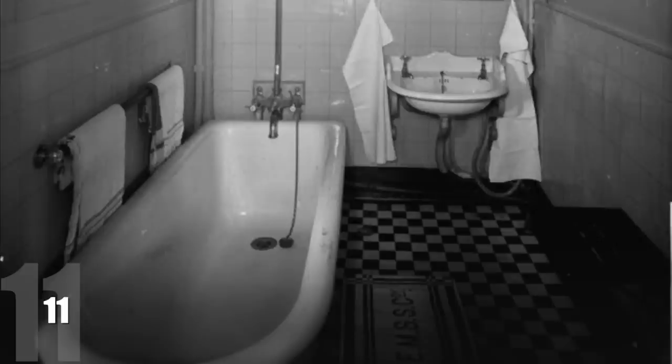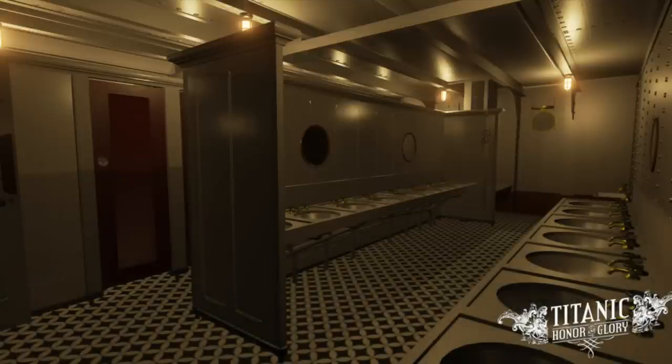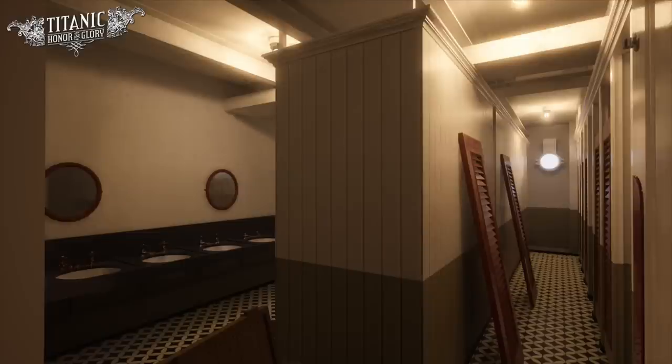The number eleven fact is that third class passengers only had two bathrooms to share between all 700 of them. Also, the toilets in third class were self-flushing, but first class toilets were not — because the shipbuilders presumed third class passengers wouldn't know how to flush a toilet on their own. So 700 third class passengers had two bathtubs, while the first class had manual-flush toilets. Pretty crazy.